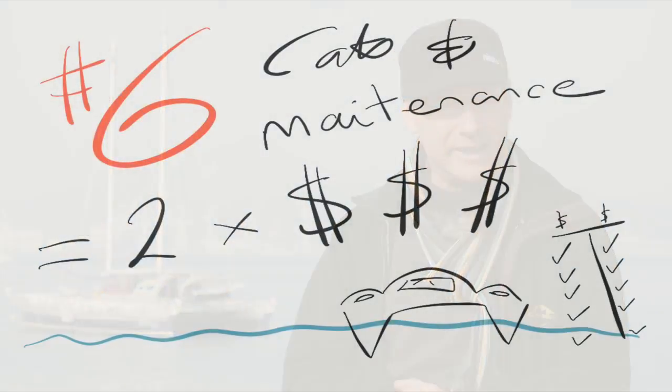Catamarans are more expensive in marinas — that depends on where you are. Here in Japan at the moment it's just the length. Other places we've been have a multiplier of 1.3 or 1.5, and there are plenty of places that don't think of it as an issue at all. Of course, you're better off on anchor or a mooring — whenever we hit a marina we tend to hemorrhage money. It's better to stay away from the land.